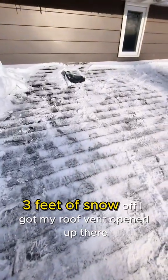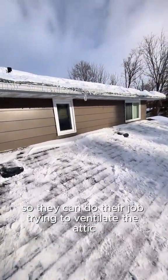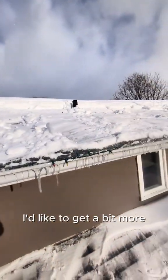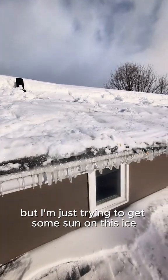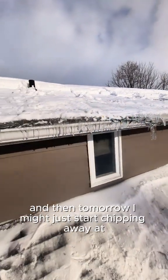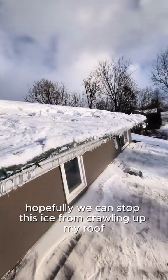I got all that snow — three feet of snow — off the roof. I got my roof vent opened up so it can do its job ventilating the attic, and I've got some of that cleared off too. I'd like to get a bit more. I'm just trying to get some sun on this ice dam to help break it up, and then tomorrow I might start chipping away at it. Hopefully we can stop this ice from crawling up my roof.